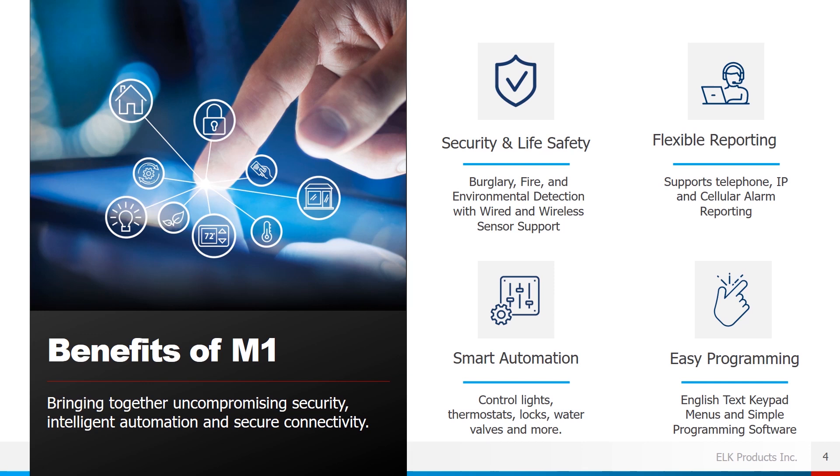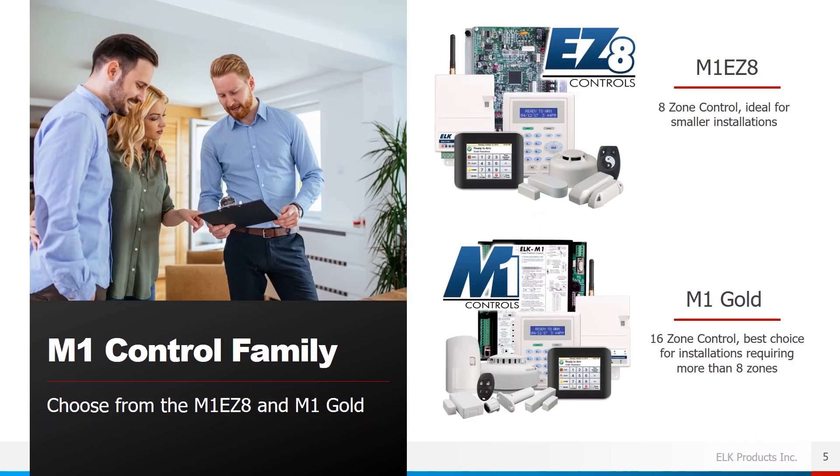We really feel like we're the solution for serious security and automation professionals. A few benefits of an M1 system: bringing together uncompromising security, intelligent automation, and secure connectivity. Security and life safety is one of our top priorities — we provide burglar, fire, and environmental detection with wired and wireless sensor support, smart automation for controlling lights, thermostats, locks, and water valves, a flexible reporting system supporting standard phone lines, internet, and cellular, and easy programming through English text keypad menus and our ELK RP software.